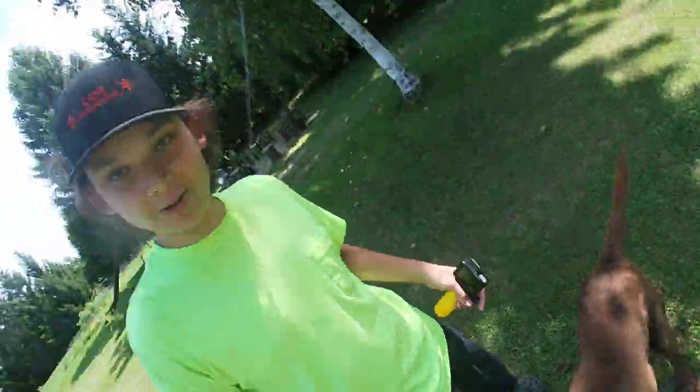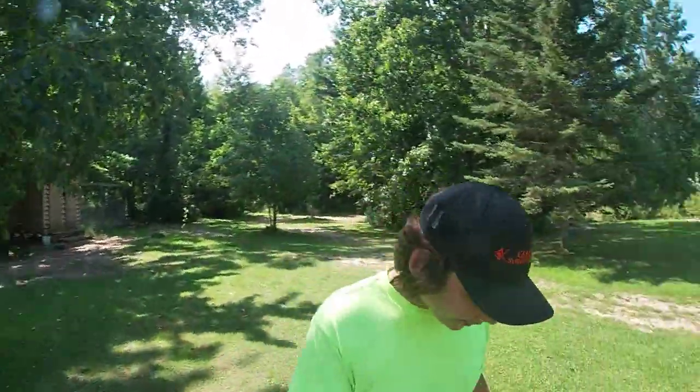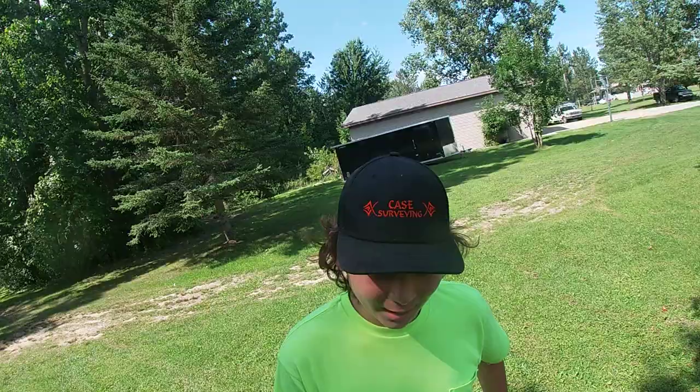I'm trying to edit it. I got a YouTube dog. He's wondering what I'm doing. Hi, buddy. And another thing I like about GoPros is they're nice and small. They fit in your pocket.